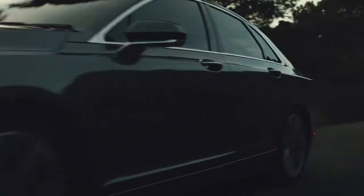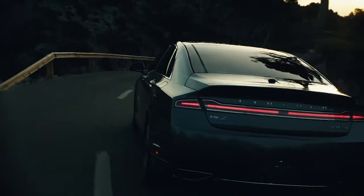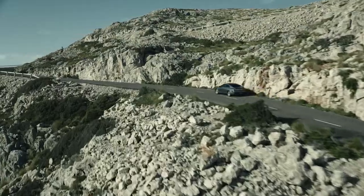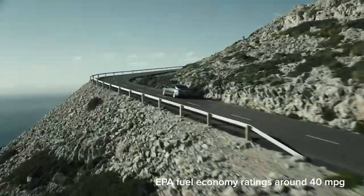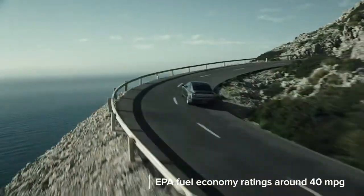Non-hybrids send power to the front or all four wheels via a 6-speed automatic transmission. The Hybrid model is the thriftiest, of course, with EPA ratings hovering around 40 miles per gallon no matter the circumstance.